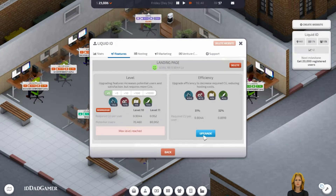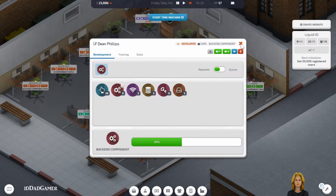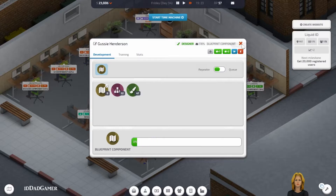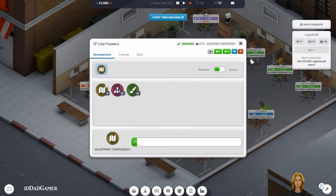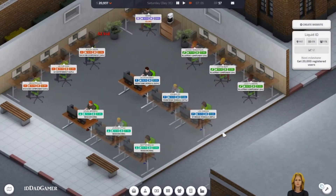I guess I can just continue to do this forever. Working on a blueprint component. I need to get this one at 20, then I just need to have each one of my people do one component. That's the goal — to get them caught up.